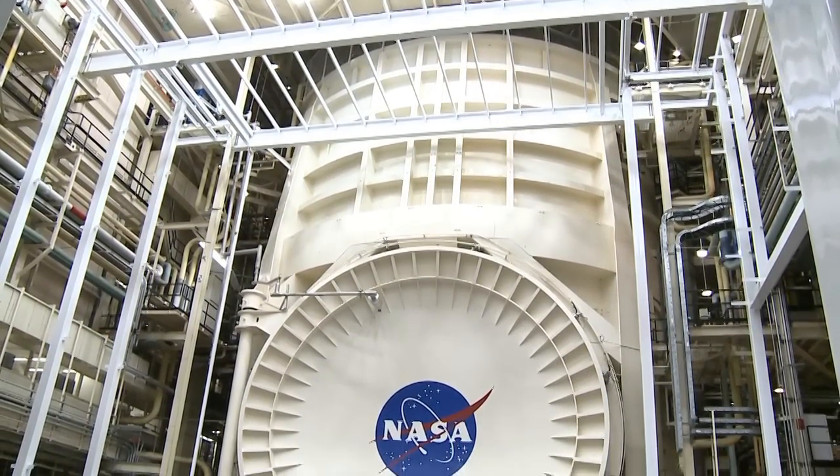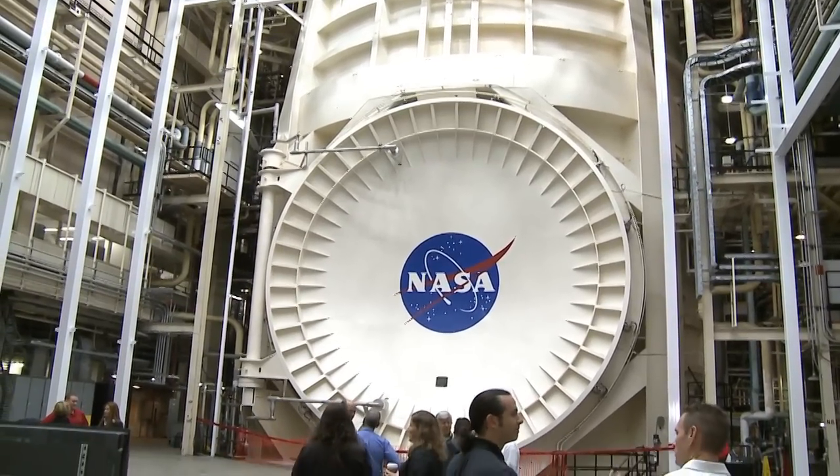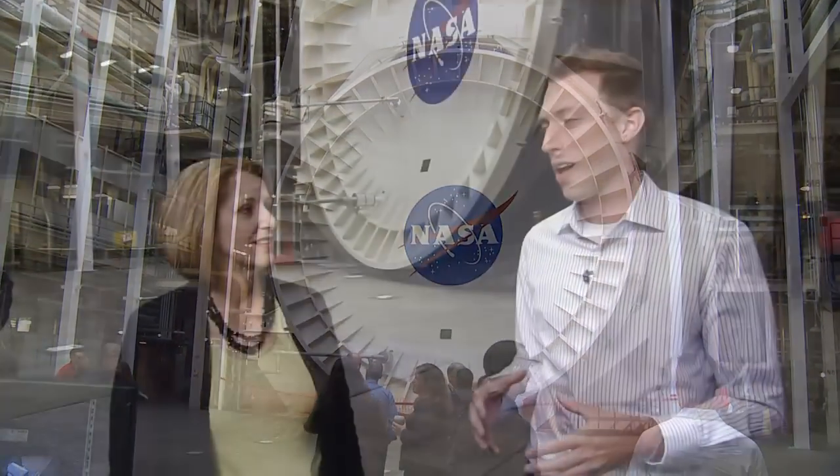Hi everybody, Dan Hewitt here, and you're joining us at Chamber A. It's a historic landmark — one of the largest vacuum chambers in the world. I'm joined right now by Mary Saramelli, the lab manager of this facility. Thanks so much for being here today.